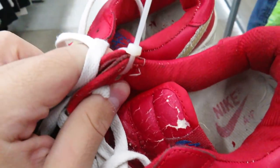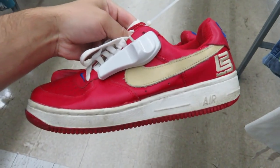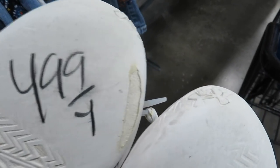Here are these LeBron Air Forces, but the tongue's all cracked up - still pretty cool I guess. Some Currys, but these things are done, for $4.99.